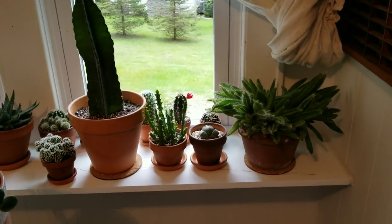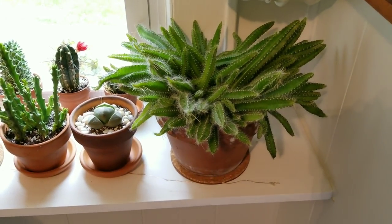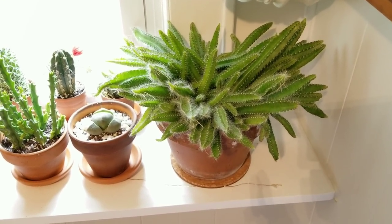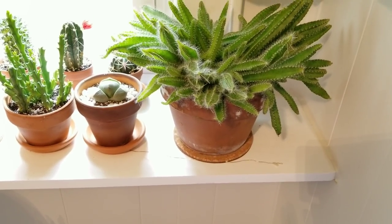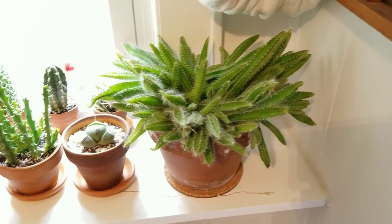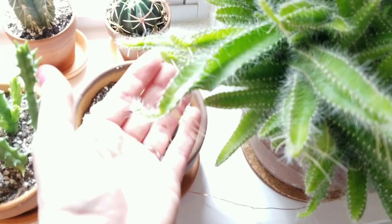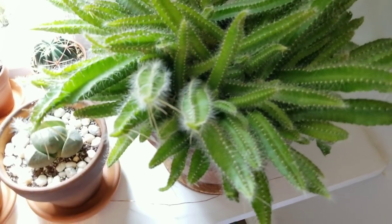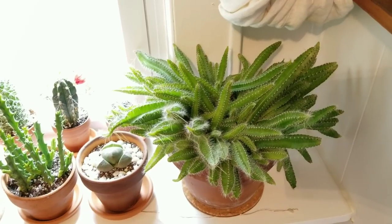I have one more potted plant to show you — I also found this at Walmart for around $14 or $15. It's called a dogtail cactus and it came in a hanging basket, but I went ahead and put it in terracotta. Since I got it, some of these branches are already putting out roots, which is kind of neat and unusual. I've got it in a bright window right now but it'll go outside on the porch.